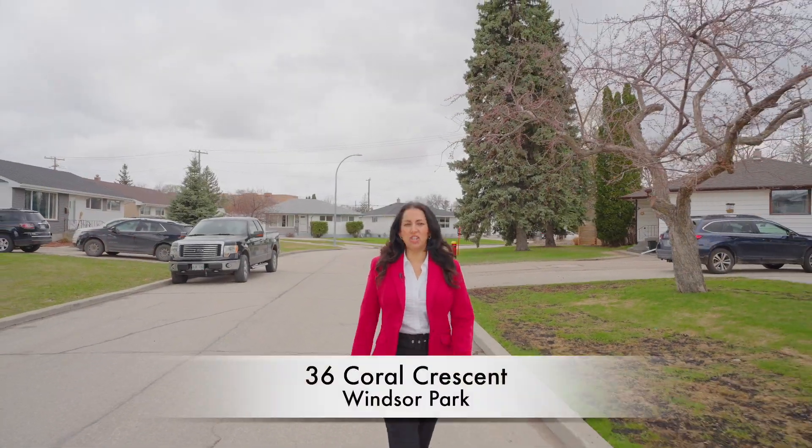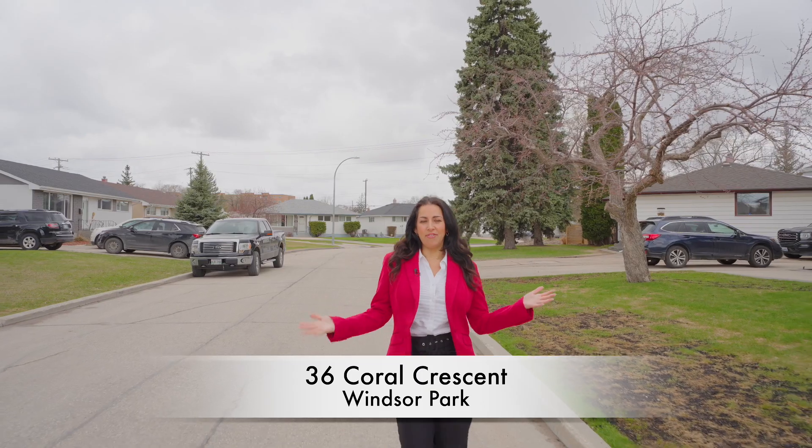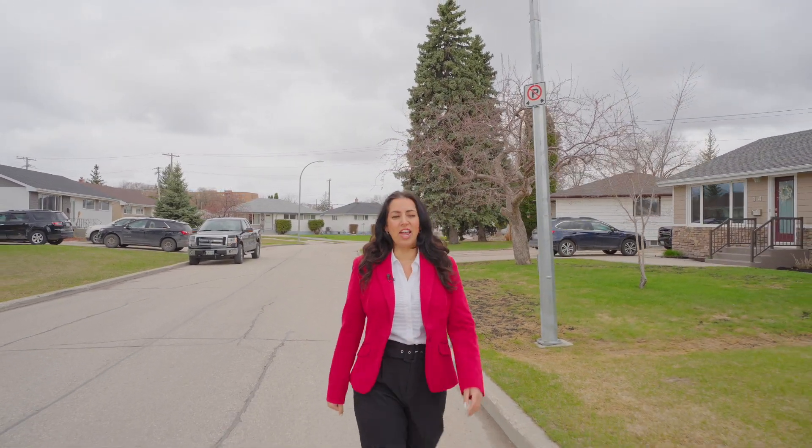Hi Winnipeg. Today I'm featuring a spacious and solid bungalow nestled in the family community of Windsor Park. The curb appeal is spectacular and exudes comfort and charm.